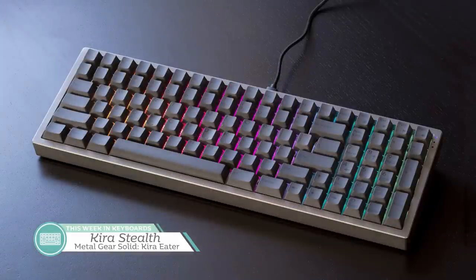Still on Kono's store, we move on to the Kira Stealth. Teased at the Bay Area Mechanical Keyboard Meetup back in November, the Kira Stealth is the all-aluminum case version of the Kira. Without those loud RGB LEDs from below, it'll be stealth before it's caught up by that price tag — $270 if you're picking up this keyboard without switches, $299 otherwise.